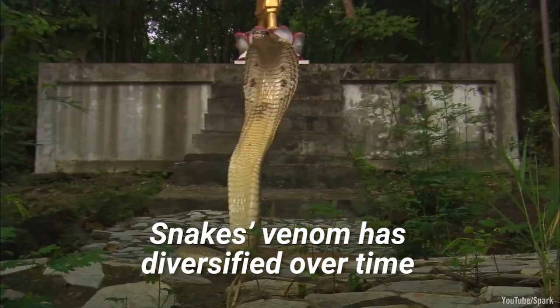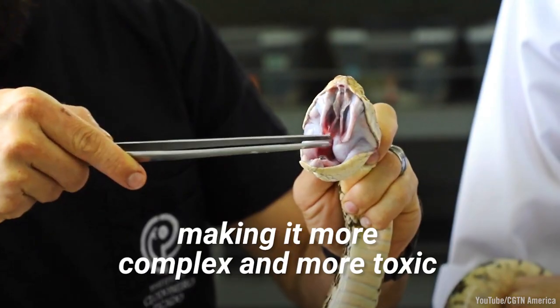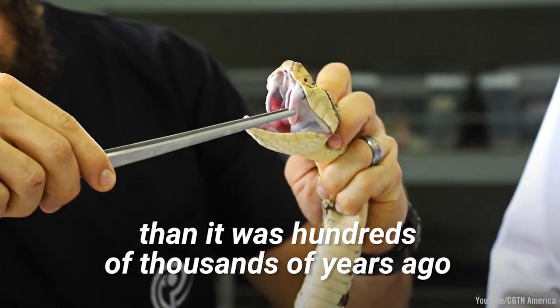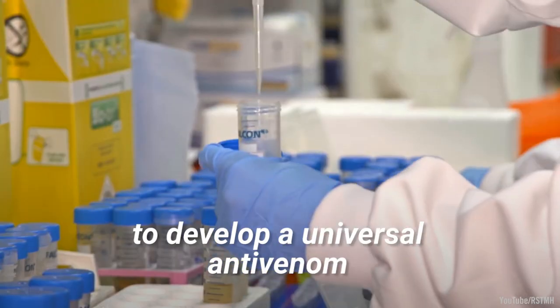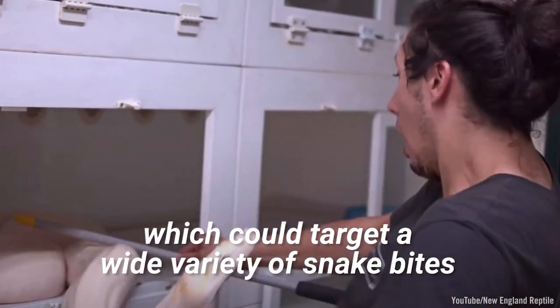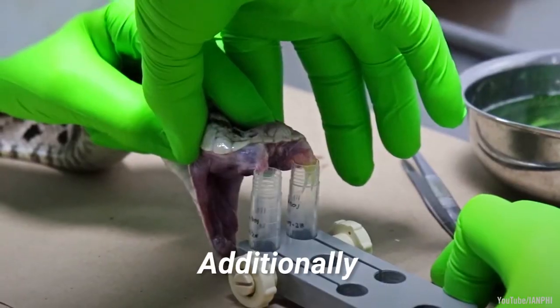Snake venom has diversified over time, making it more complex and more toxic than it was hundreds of thousands of years ago. This makes it difficult to develop a universal anti-venom that could target a wide variety of snake bites.